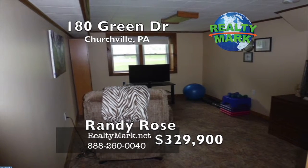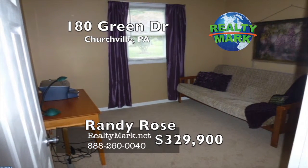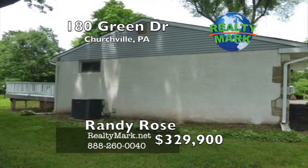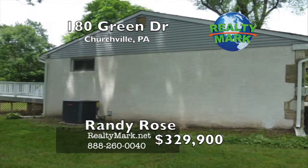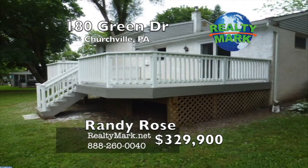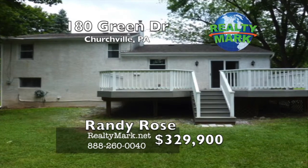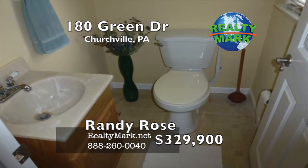The home has newer vinyl insulated windows, and the HVAC system was replaced in 2012. Large one-car garage. The home sits on a beautiful flat half-acre lot. Great backyard for entertaining with a large deck. In addition, there's a storage shed in the rear yard. This is a terrific home in a great area with motivated sellers. Call Randy Rose for more details.